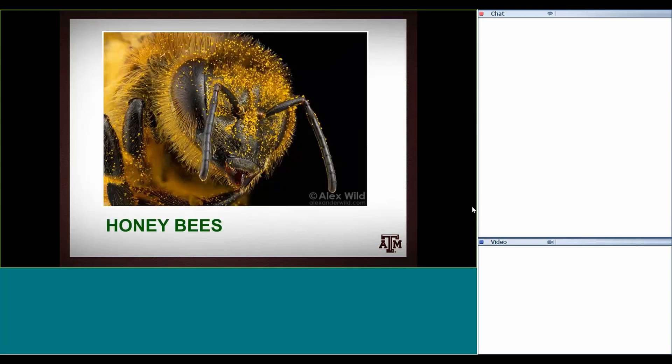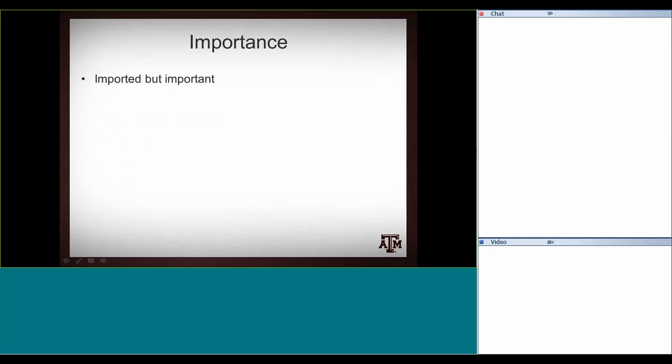Onto honeybees. I was saying that bees have a lot of branched hairs, and honeybees even have these hairs on their eyes themselves, as you can see in this picture — it's a great bee photo. You can see how much pollen can be collected just with the hairs on the bee, not even with active pollen collection.